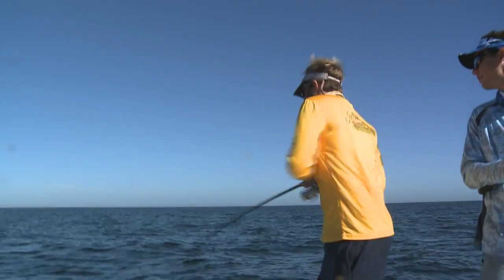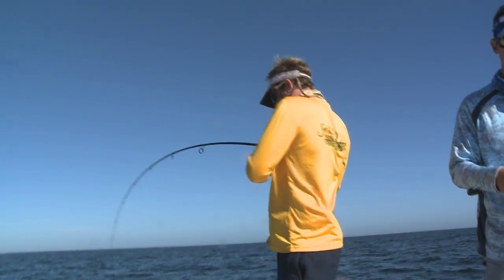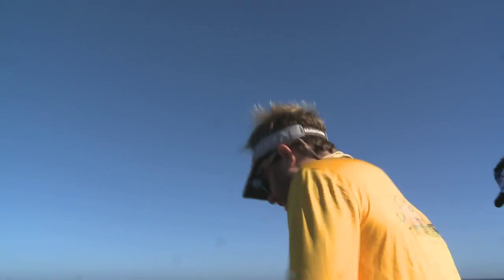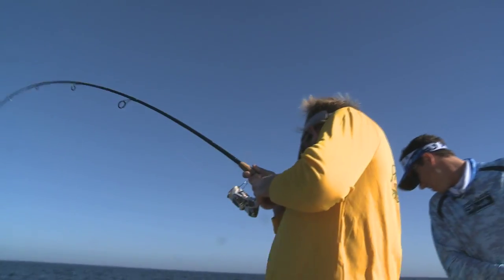For hogfish I use a seven- to seven-and-a-half-foot St. Croix medium action rod, 20- to 30-pound braid, 40-pound fluorocarbon leader, a two-ounce lead, and a one- or two-aught J-hook. The main thing is keeping the bait on the bottom, not moving it too much, and letting the fish eat it — then just winding rather than setting the hook, because the fish already has it in his mouth.